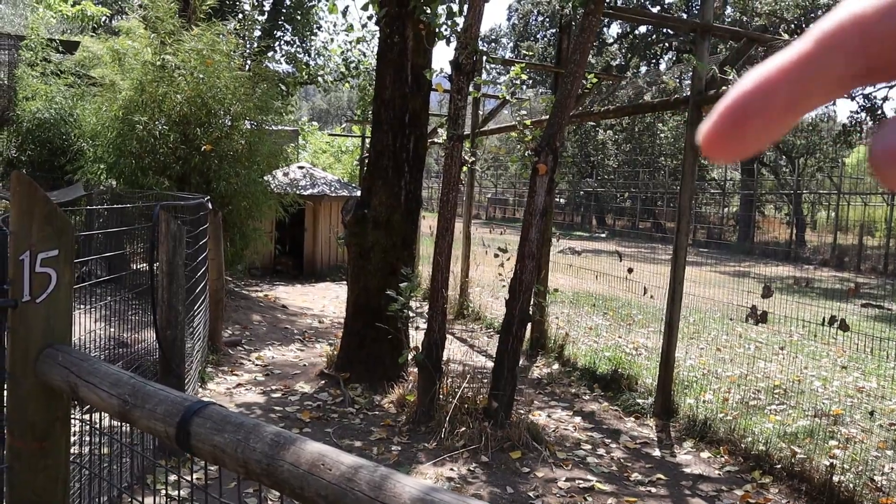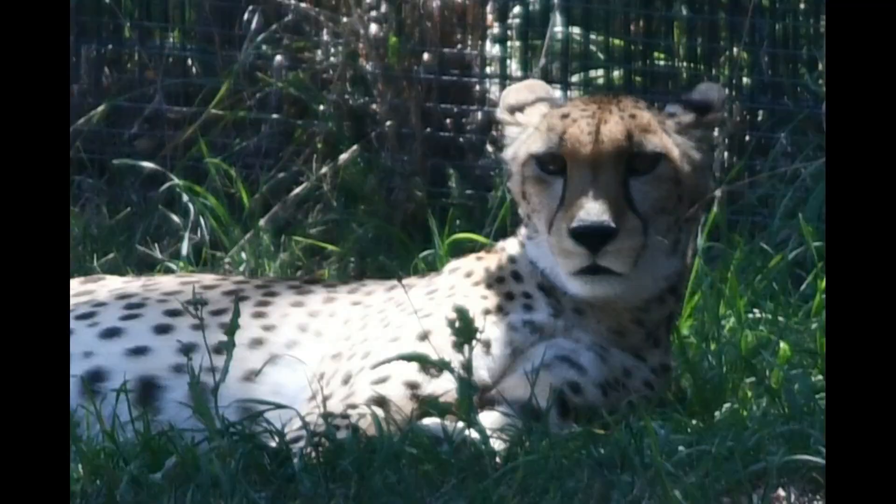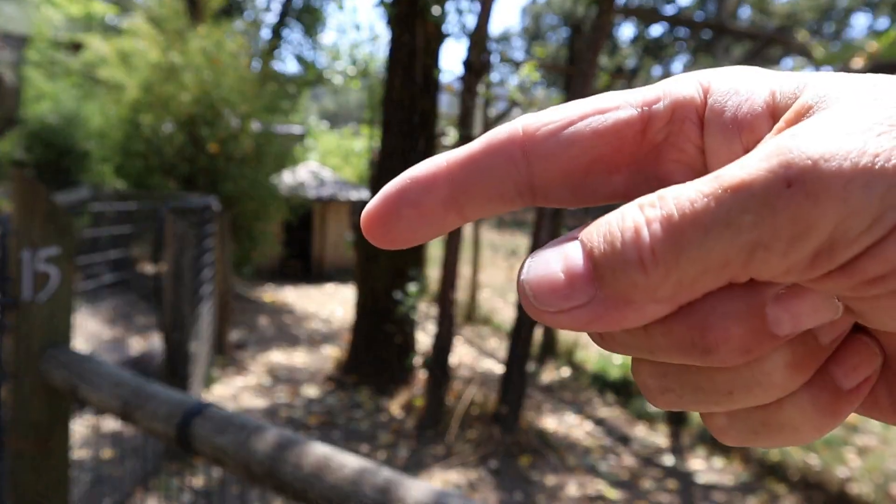They got the cheetahs laying right there. And there's a tortoise right here.